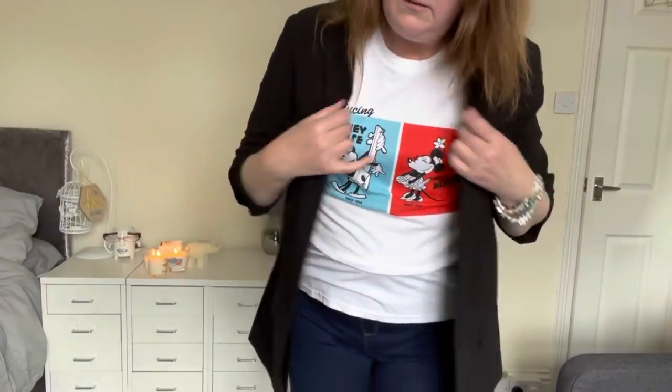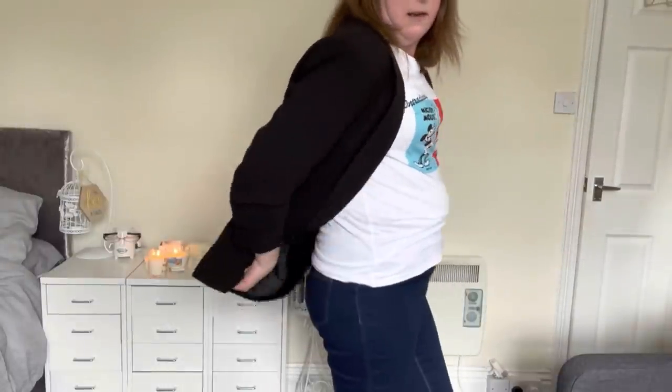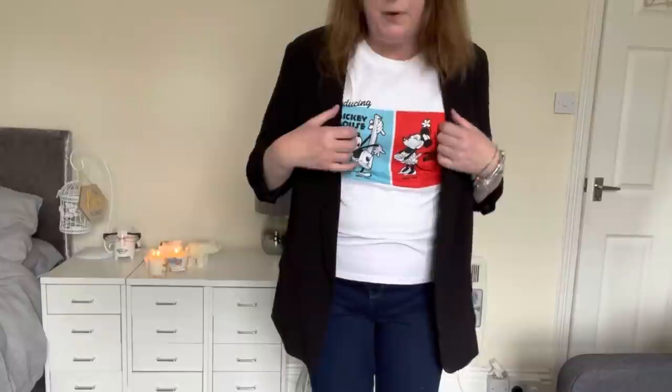This is the other Mickey t-shirt and I'm less keen on this one. I preferred it when the design was further down — it sort of disguises what's going on around my middle. I'd probably wear it with a blazer over the top and a pair of chunky white trainers. I'm less keen on this t-shirt, much prefer the other one with the design lower down. But they're such good value at a fiver for a Disney t-shirt.